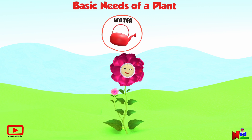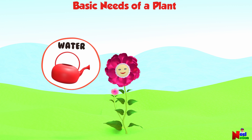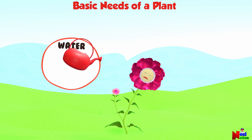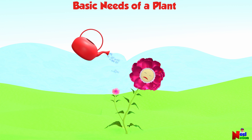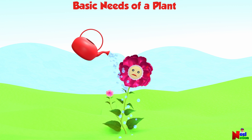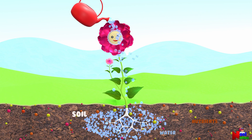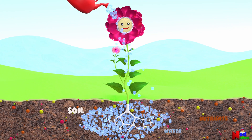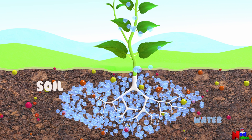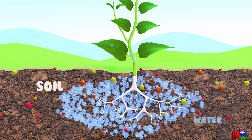Water is an important requirement for a plant. Without enough water, most of the plants will droop and eventually die. Plants uptake nutrients through water. Plants take water from the soil to their roots. The roots reach towards the water sources and pull the water towards the stem and leaves.